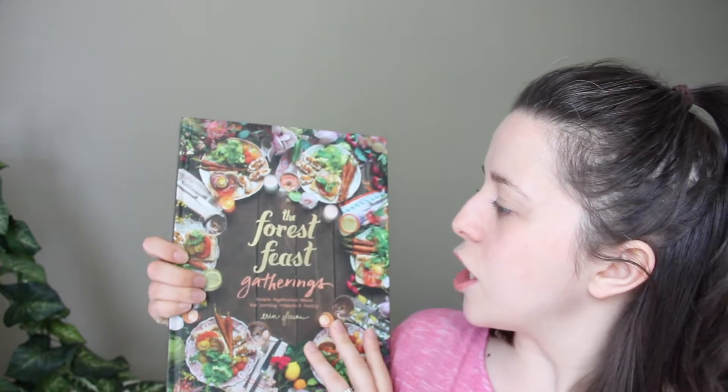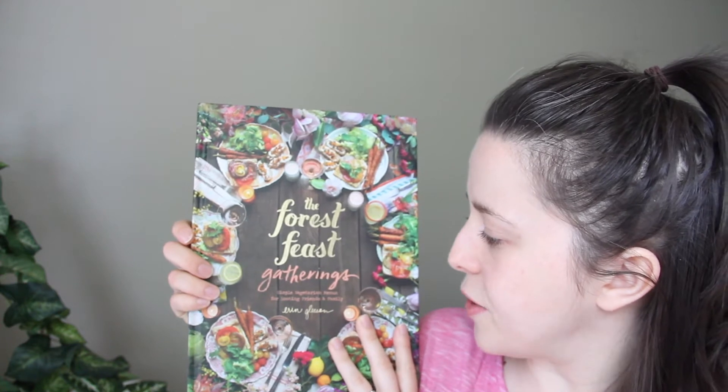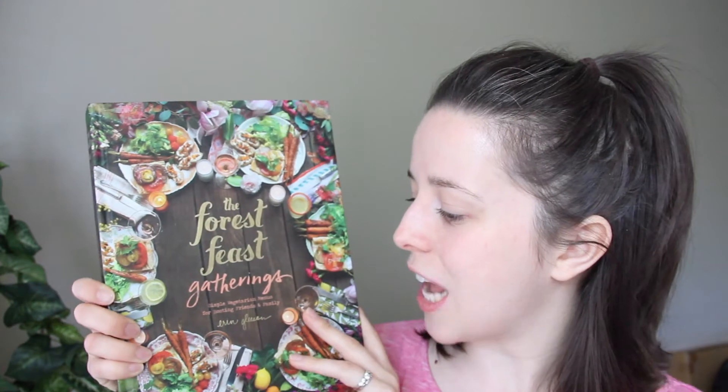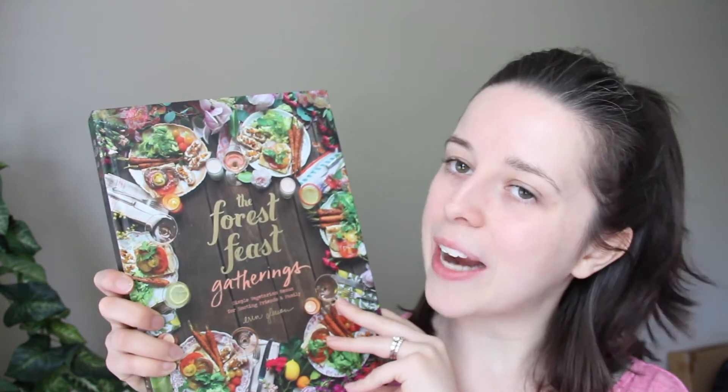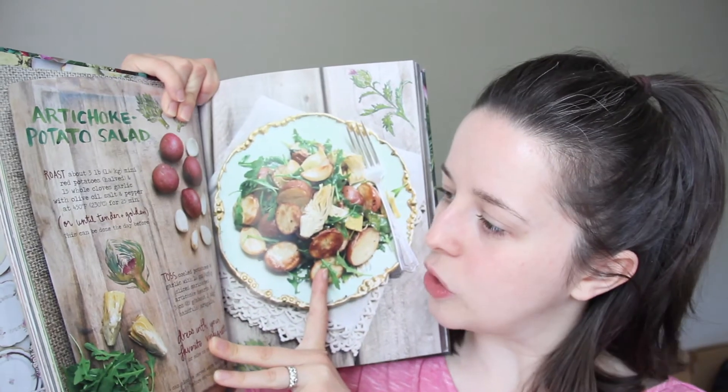This is a cookbook called The Forest Feast Gathering — simple vegetarian menus for hosting friends and family, by Erin Gleason. This is also from Anthropologie, and I'll admit it's just so pretty and that's why I was attracted to it. I think this was a gift along with most of the things in here. Everything is so pretty and looks so yummy.